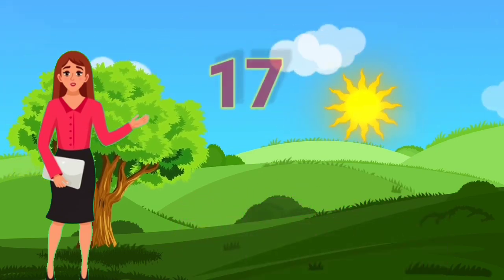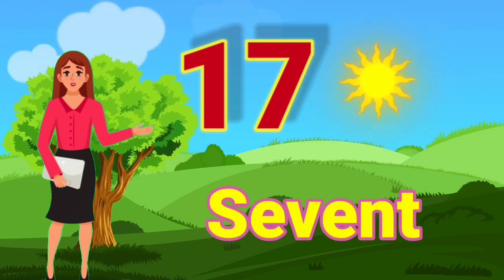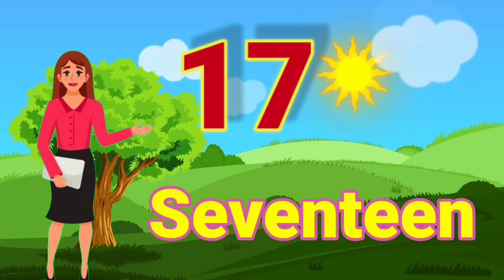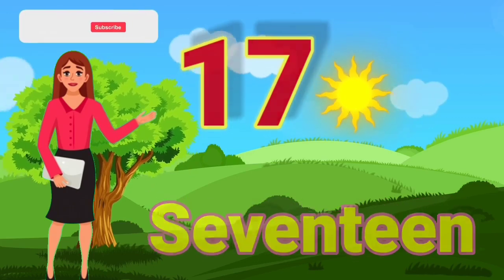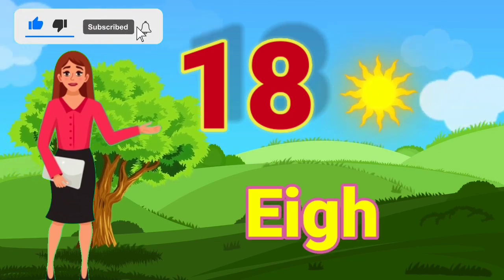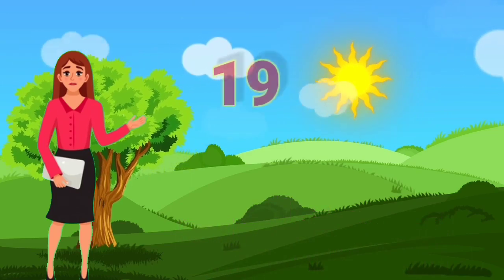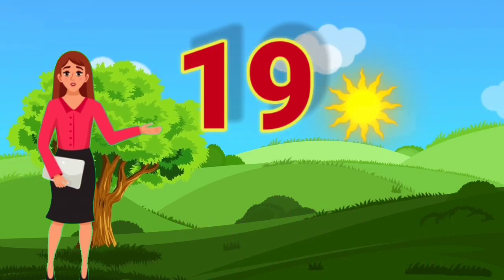17 — S, E, V, E, N, T, E, E, N — 17. 18 — E, I, G, H, T, E, E, N — 18.